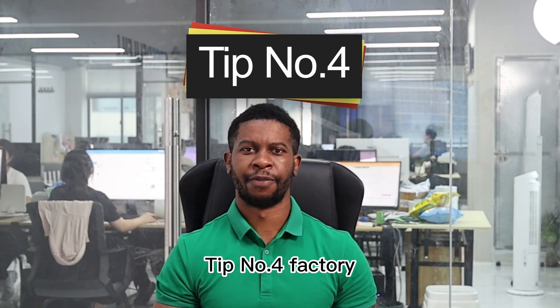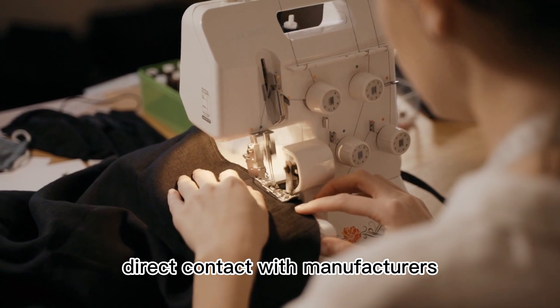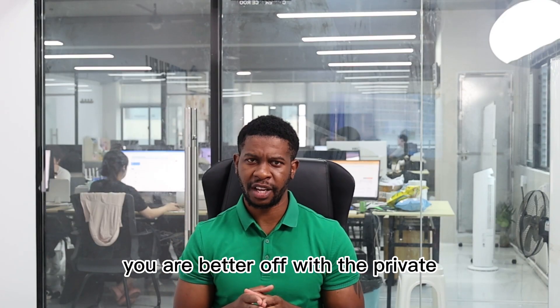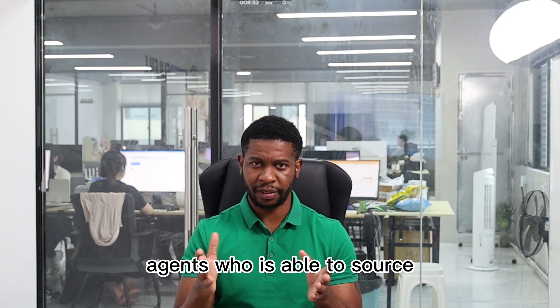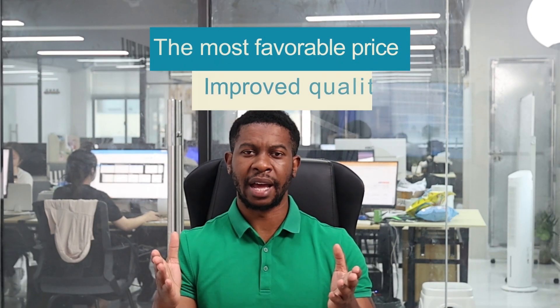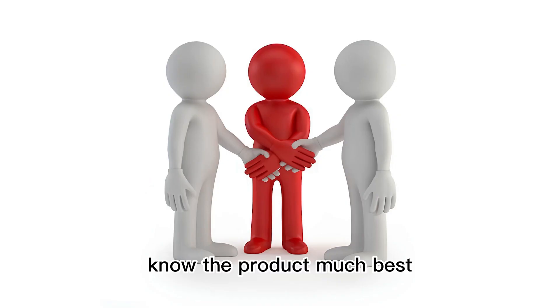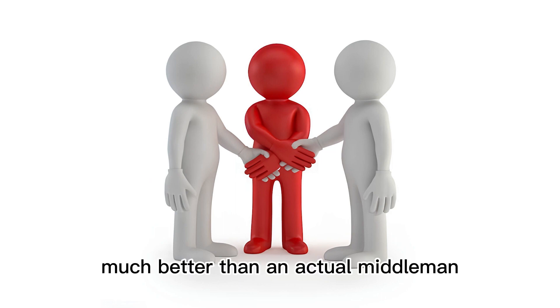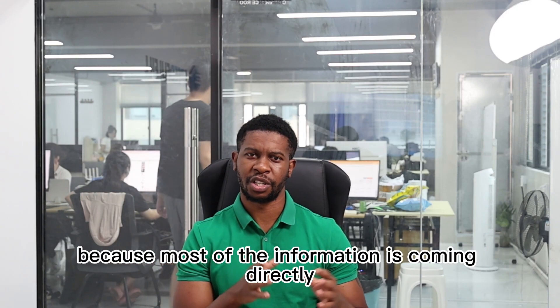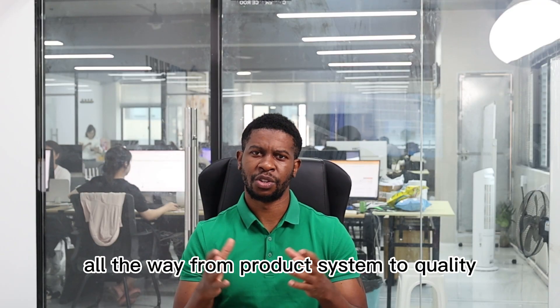Tip number four: factory. Work with suppliers that have direct contact with manufacturers. You are better off with a private agent who is able to source directly from the factory, because they will give you the best price and improved quality control. They know the product much better than a middleman, since all the information — from product specifications to product quality — comes directly from the factory.